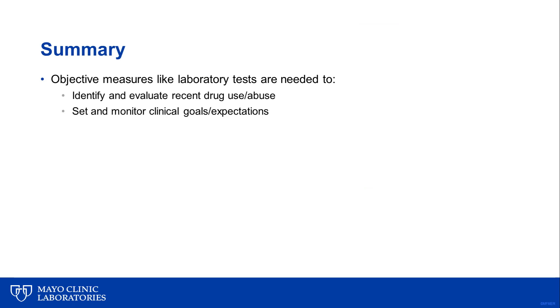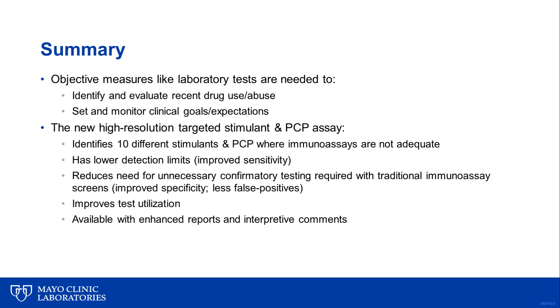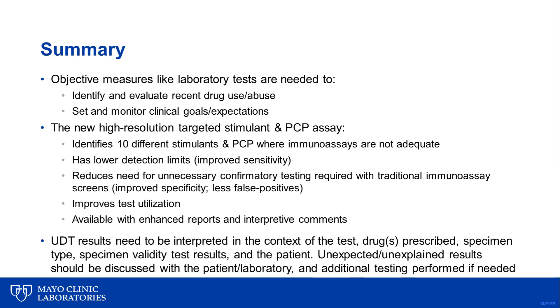In summary, objective measures like laboratory tests are needed to identify and evaluate adherence, misuse, or abuse of controlled substances. The new high-resolution targeted stimulant and PCP assay can identify 10 different stimulants and PCP where traditional immunoassays are not adequate. It improves specificity, has lower detection limits, improves sensitivity, reduces the need for confirmatory testing required with traditional immunoassay screens which have high false positive rates, improves test utilization, and is available with enhanced reports and interpretive comments. All urine drug test results must be interpreted in the context of the test, drugs prescribed, specimen type, time since last dose and sample collection, specimen validity test results, and the patient. Unexpected or unexplained results should be discussed with the patient and laboratory, and additional testing should be performed if needed. Thank you for your attention.